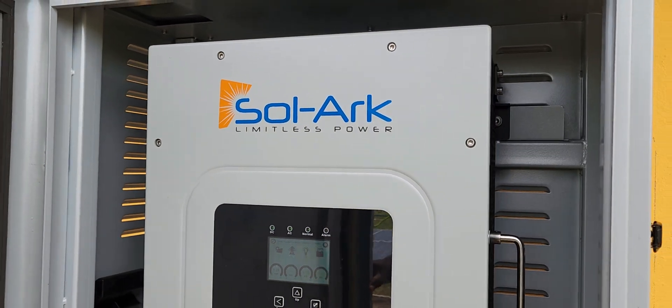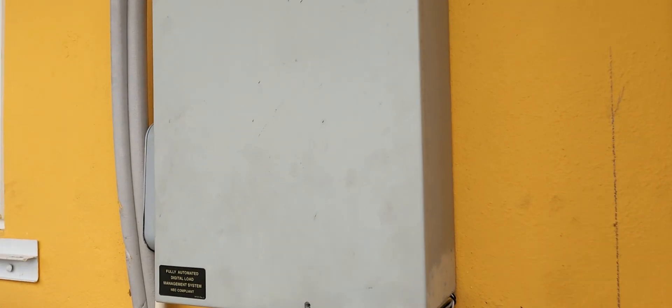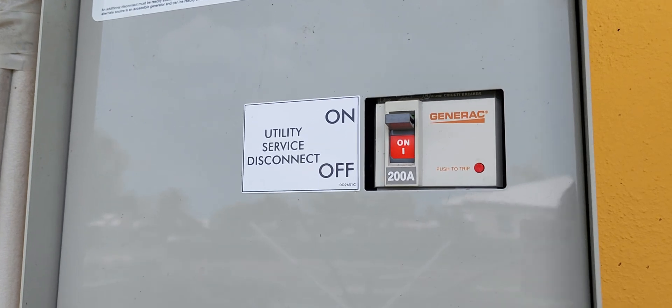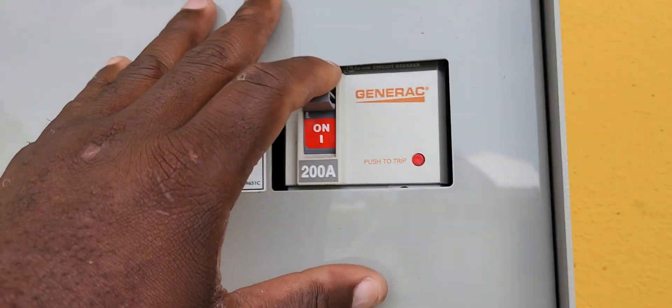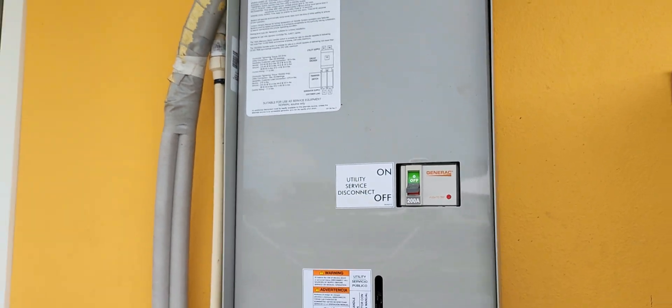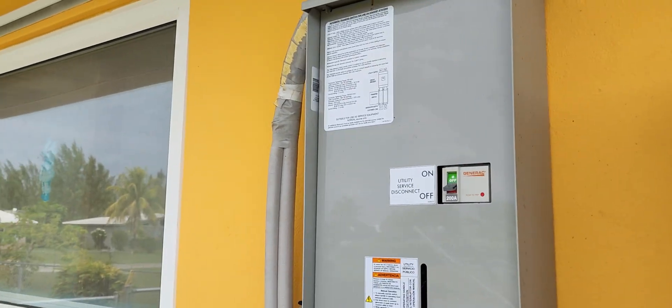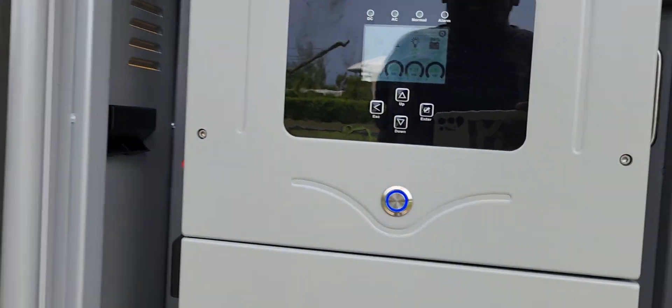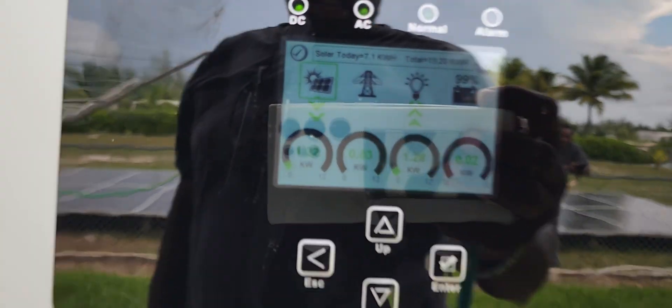Let's go over to our ATS. The ATS has our main service disconnect right inside it right here. We're going to assume there is a major power outage, so we're going to shut this off. Now what's going to happen is the generator senses that power is off, so it can turn on, and then you will see an icon come up right here.